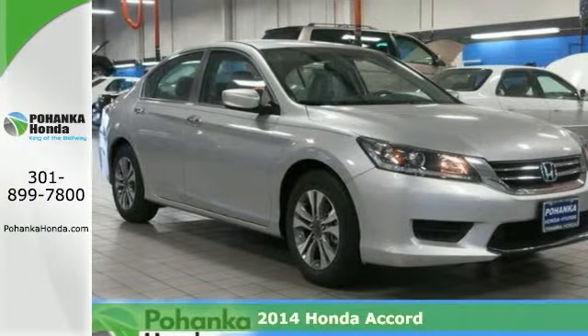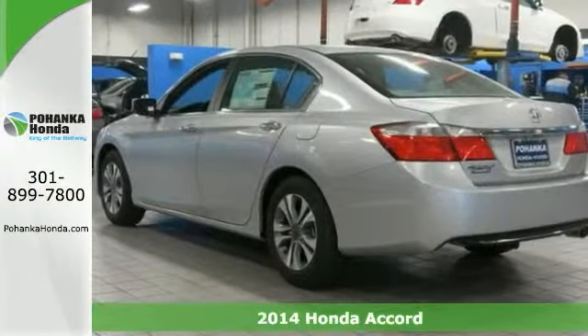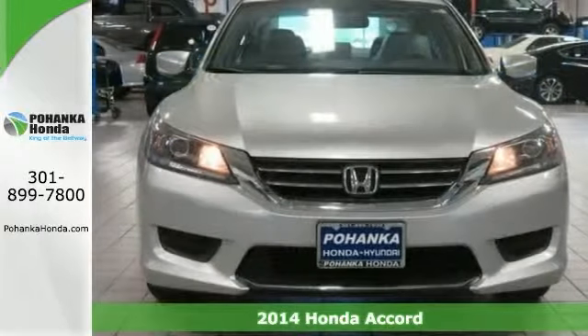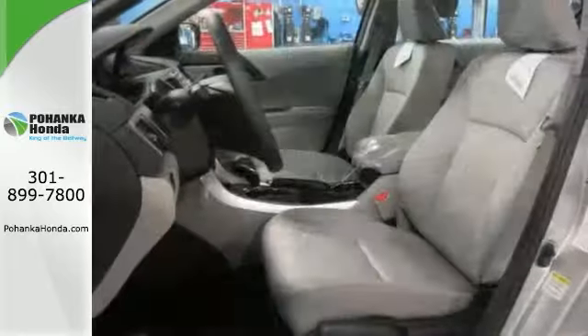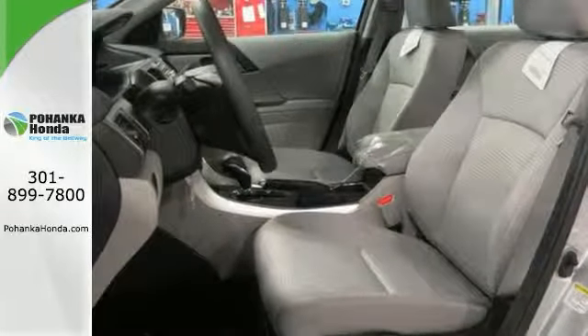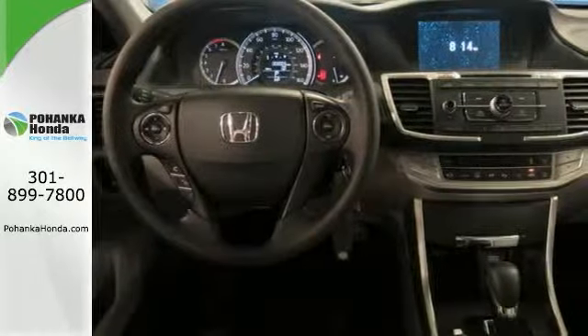There's no better time than right now to buy this terrific looking 2014 Honda Accord. It offers power windows, locks and mirrors, a CD player, and the multi-function steering wheel. And with the dual zone climate control and keyless entry, it won't be here for long.